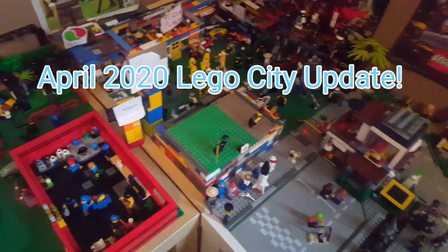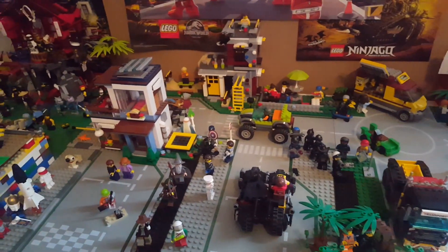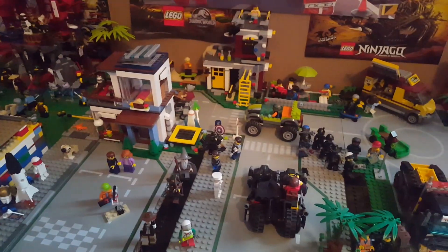Hey guys, welcome back to another video. Today it is a Lego City update video for the month of April — sorry it's a little bit late, but I guess better late than never. I've changed some buildings up a bit and we'll get into that right now. But before we do, make sure you subscribe to the channel if you're new, comment down below, and give the video a like. Let's go.